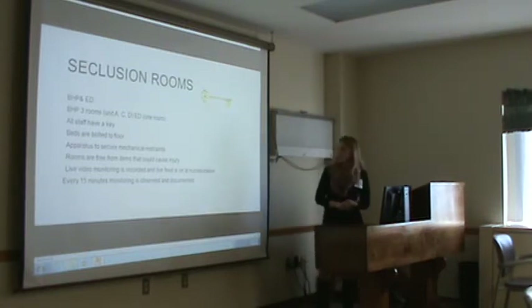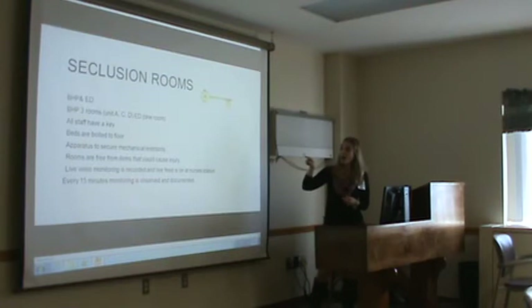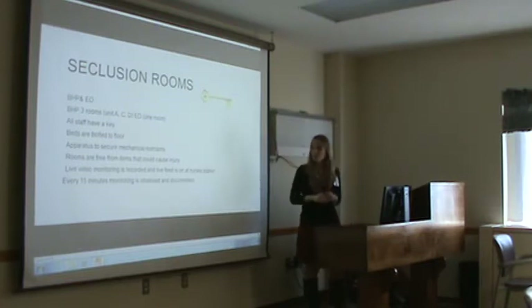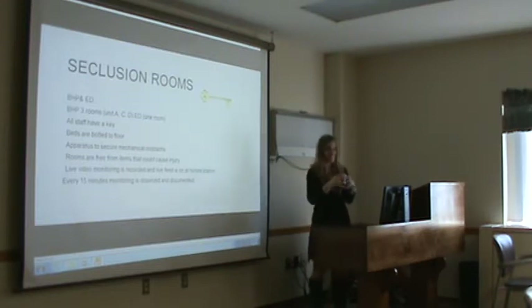We do have seclusion rooms here. We have them in the Behavioral Health Pavilion and the Emergency Department — the Behavioral Health Pavilion has three rooms and the ED has one room, and all staff have keys. In the rooms, the beds are bolted to the floor, apparatuses to secure the restraints are in there, the rooms are free from anything that could cause injury, and there is live video monitoring reported at the nurse's station so you can see what's going on.